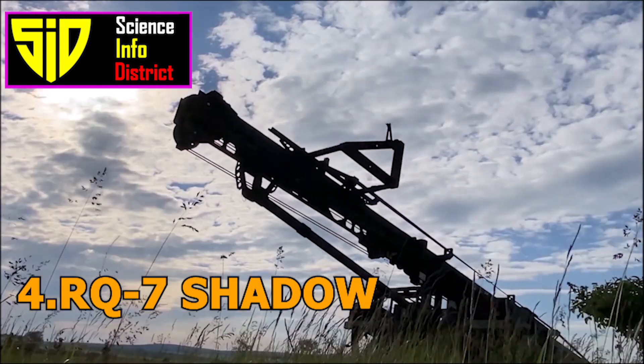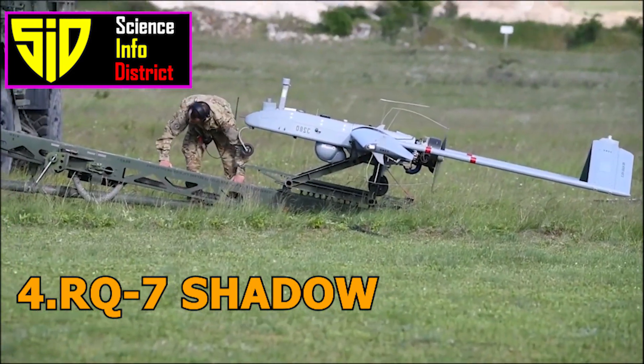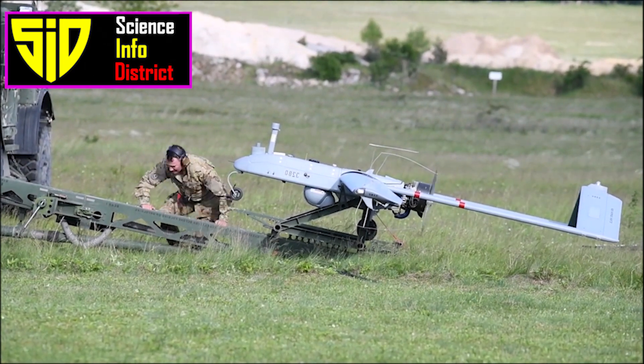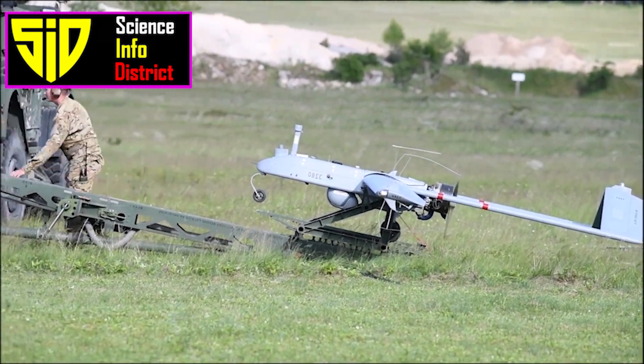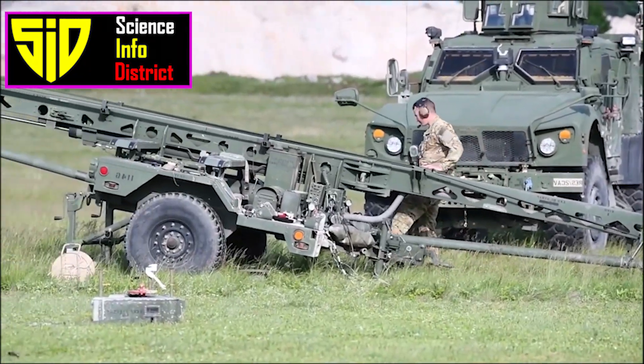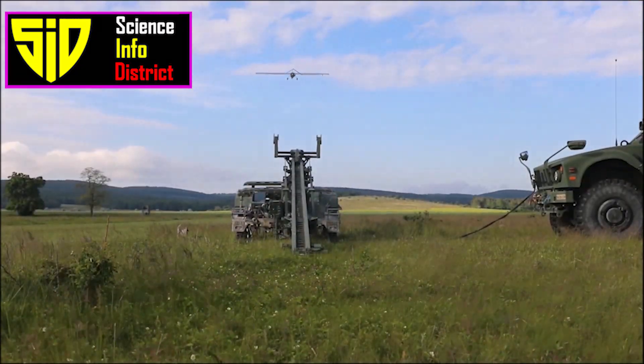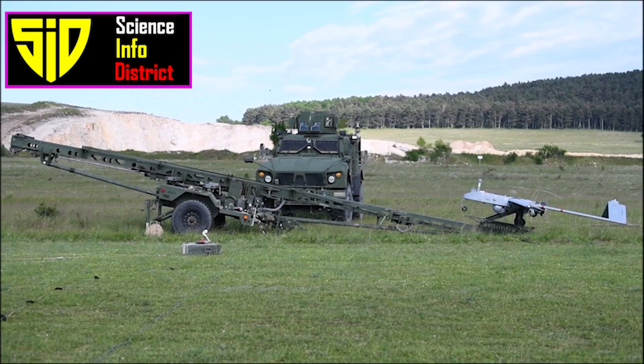Number 4: RQ-7 Shadow. The RQ-7 Shadow is a small tactical unmanned aircraft system developed by AAI. It is primarily used for reconnaissance and surveillance missions and can be launched by a pneumatic launcher or runway.